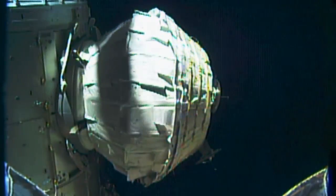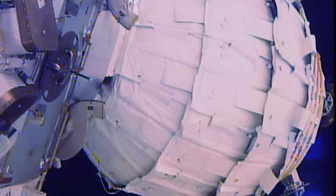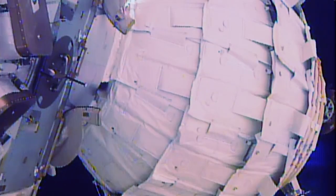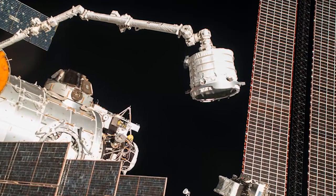One technology that could shape the way humans travel to Mars and beyond is the first human-rated expandable habitat, the Bigelow Expandable Activity Module, or BEAM, which was installed during some exciting robotics in May.